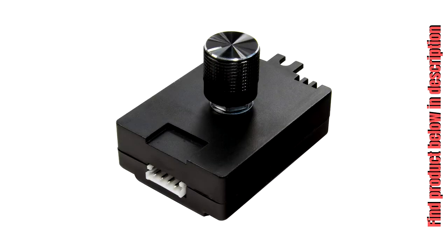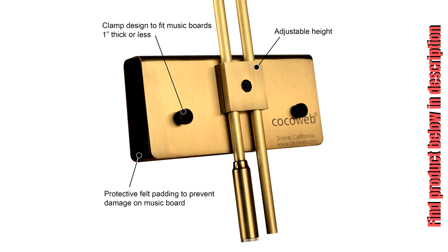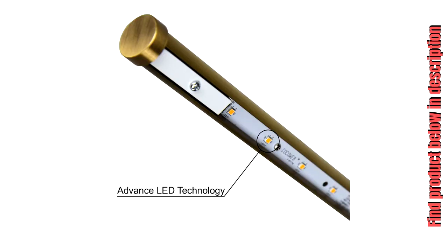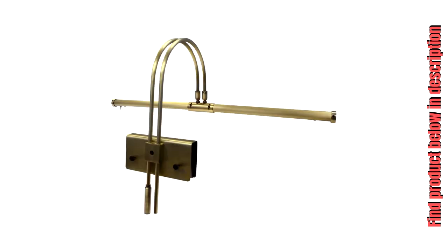Advanced LED technology: the feature that really makes this lamp shine is its advanced LED lighting system. Coco Web's lamp has an integrated LED lighting array, which is the cutting edge of lighting technology. LEDs produce minimal heat, ensuring that your piano won't be cracked or warped from high temperatures. Coco Web LEDs are tested to last over 50,000 hours, meaning you won't have to change a light bulb ever again.